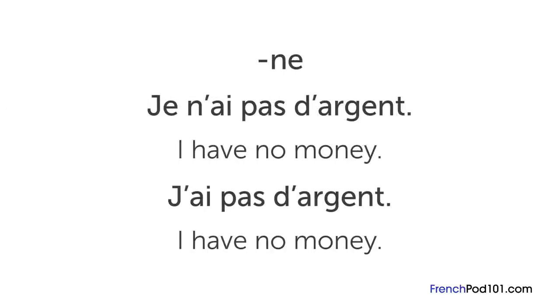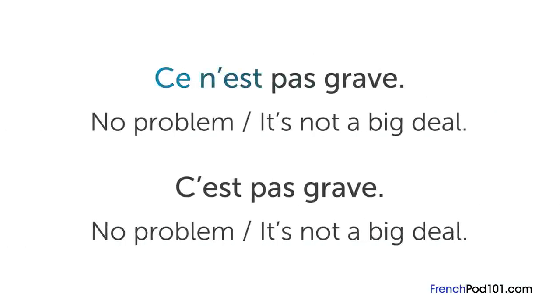Another common omission is the « ne » in negative sentences. In writing, the correct way to say "I have no money" is « je n'ai pas d'argent ». In casual spoken French, you can just say « j'ai pas d'argent ». « Ce n'est pas grave » means "no problem" or "it's not a big deal". Spoken, we usually say « c'est pas grave », and when people talk quickly, it can even sound like the « c'est » disappears.